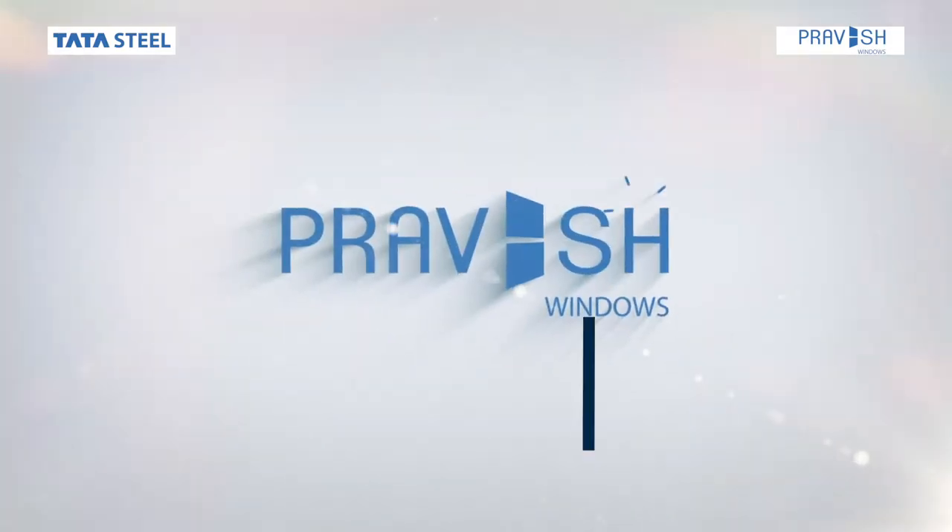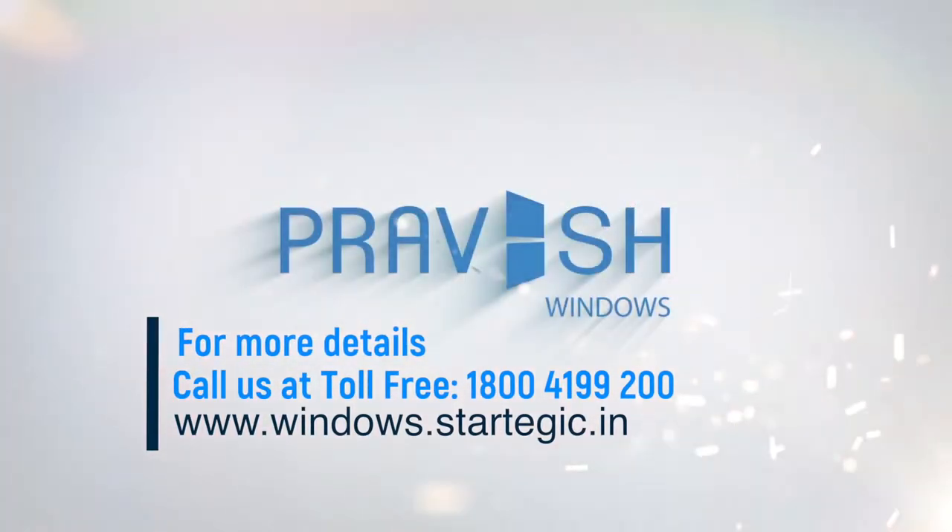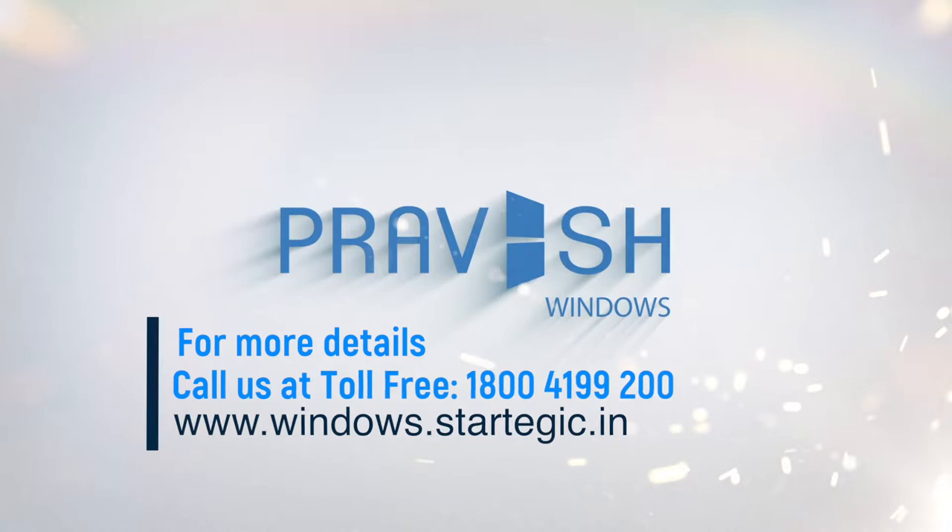For more information, call 1800 4199200 or visit us at www.windows.tatasteel.in.